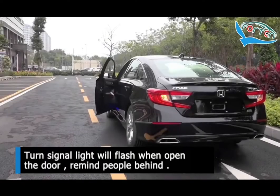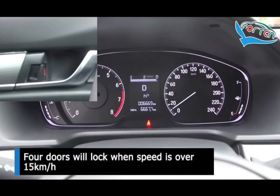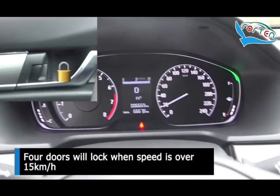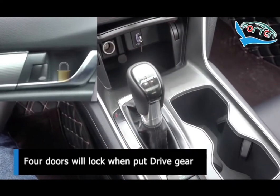Turn signal light will flash when opening the door. All 4 doors will lock when speed is over 15 km/h, and will lock when putting into drive gear.